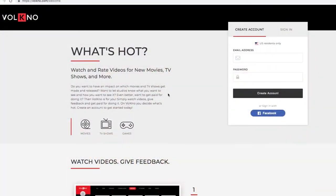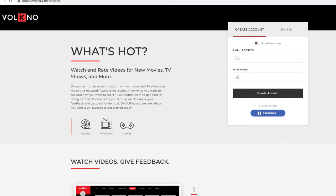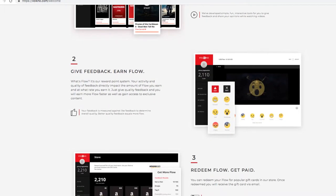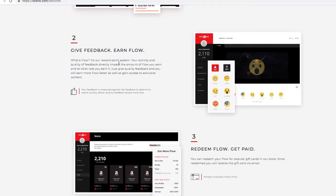Here's the homepage. You just sign up — you can sign in with Facebook or create your own account. There are different trailers for games, TV shows, and movies. You just watch them, give a little feedback, and get flow points.